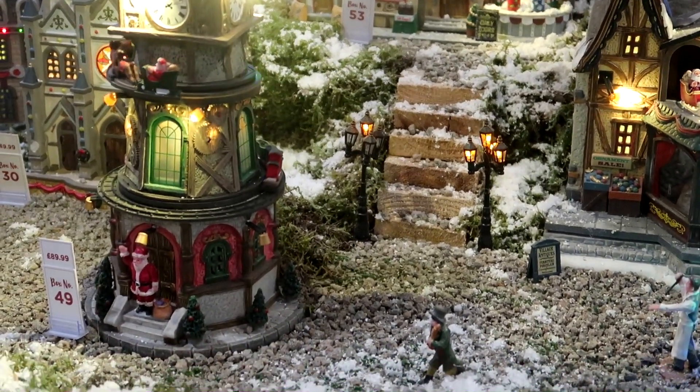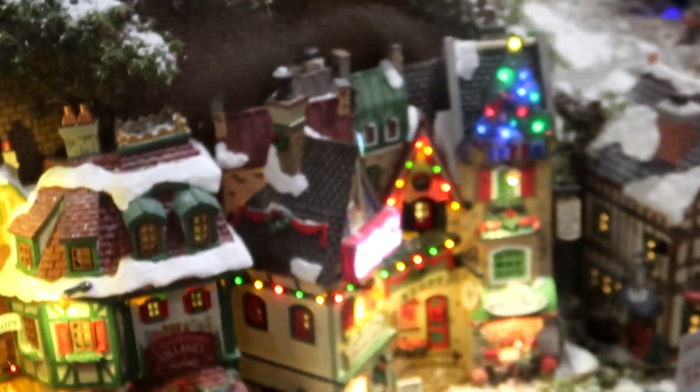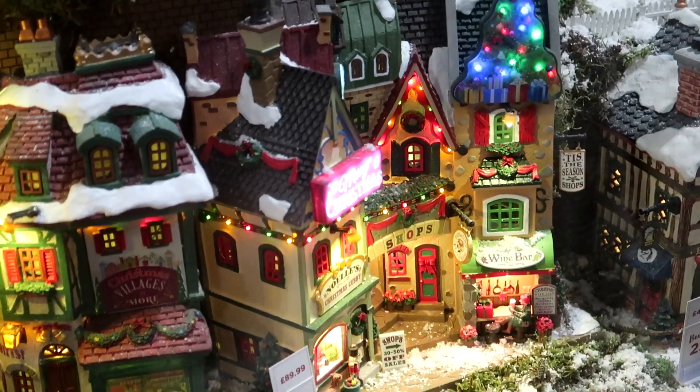I like the pub display, and I like this one with the wine bar. I like the Christmas tree — yeah, that's nice, the wine bar one.